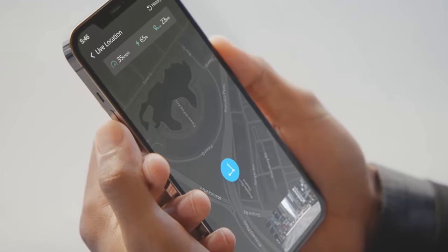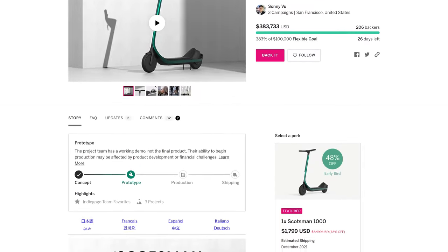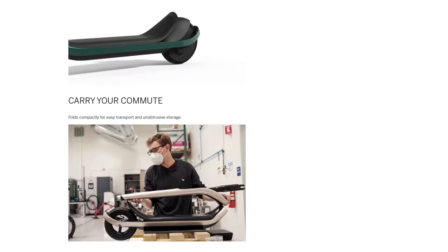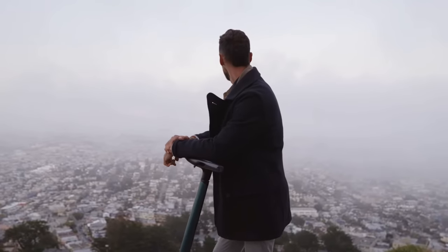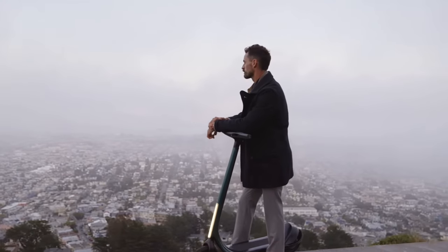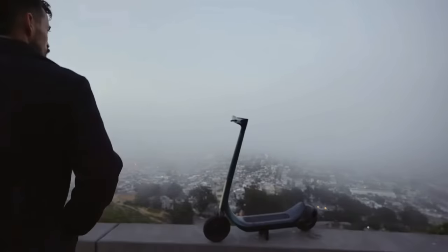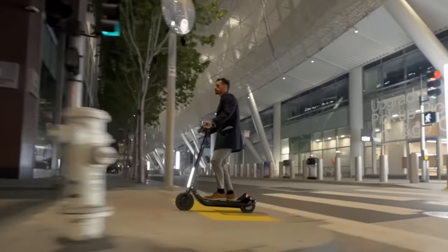They're all made of the same industrial-grade thermoplastic carbon fiber composite, and each Scotsman comes equipped with two regenerative disc brakes, a front-facing camera, integrated GPS, and 10-inch air-filled tube tires. Perhaps surprisingly, all three also have a max range of 74 miles. The differences between the three versions become apparent when we look at power output. The Scotsman 500 weighs 40 pounds and has two 250-watt motors, with a top speed of 19 miles per hour, and can tackle inclines of up to 25 degrees.